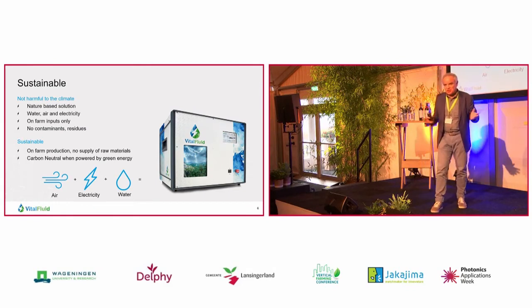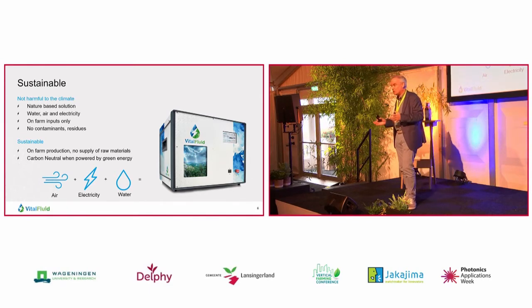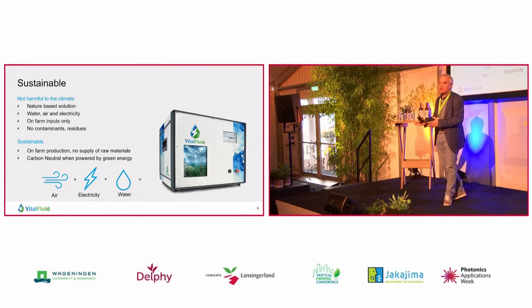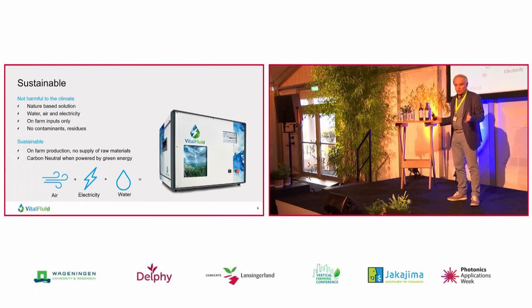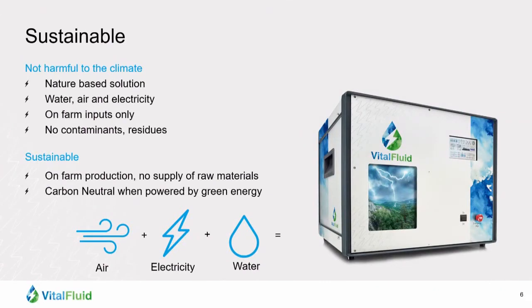I want to stress that this is a very sustainable solution. It's copied out of nature. It's a nature-based solution, and we only make use of water, air and electricity. Every farm already has water; they are already using water. Air is everywhere, and you only need electricity. When the electricity comes from renewables, you also have zero CO2 production. And there are no contaminants other than the nitrate, which is left when the product has done its job.